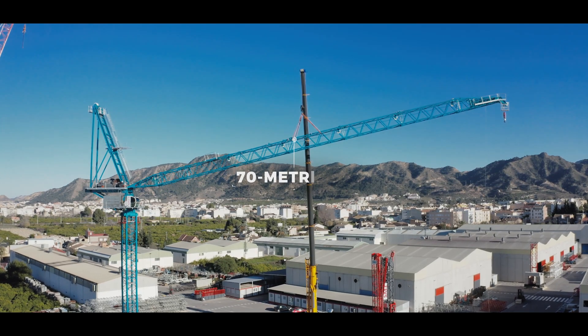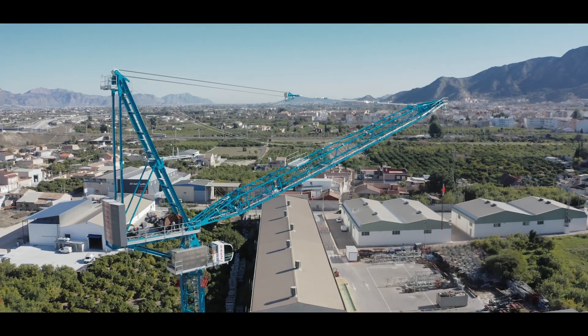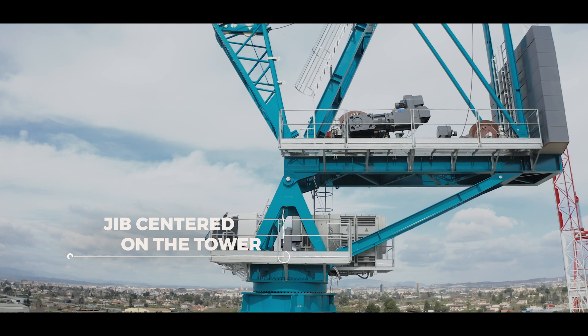70-metre jib, with the jib's luffing point in the centre of the tower.